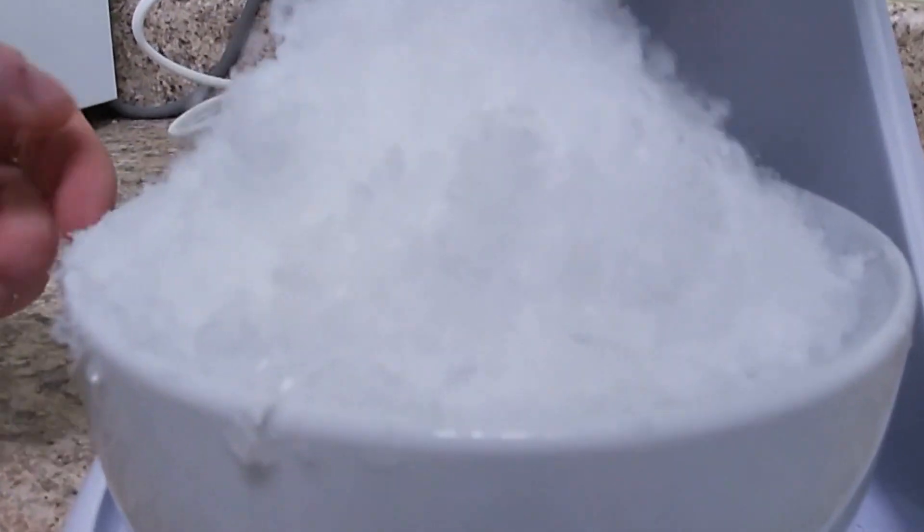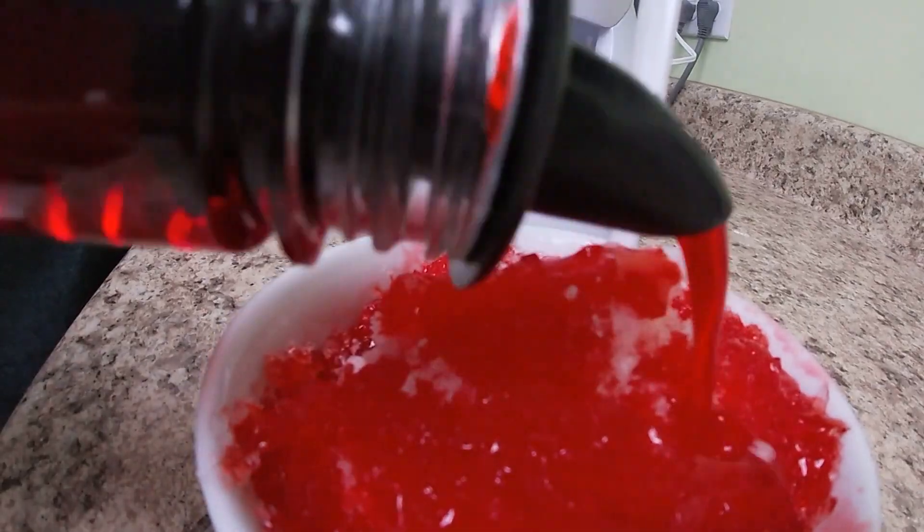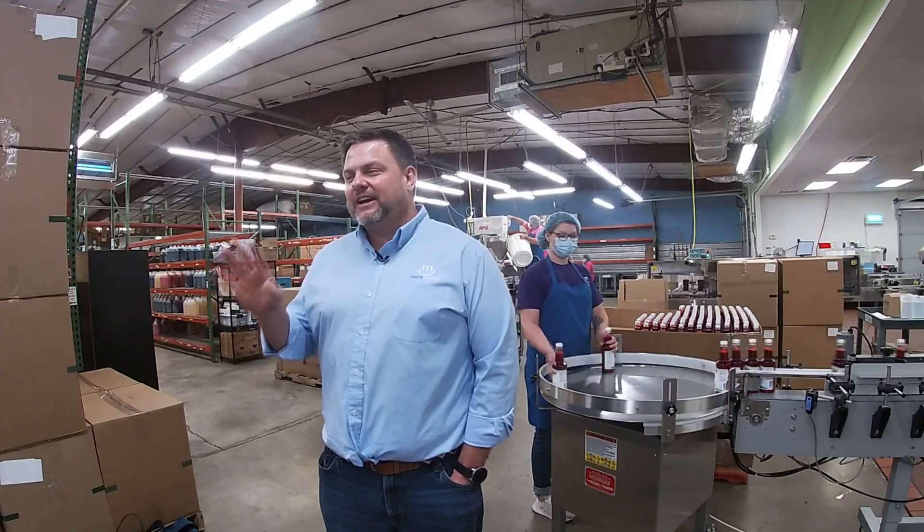So we put a sign on the road for free cups of shaved ice, and I think we gave away like 400 free cups of shaved ice that day. The next day he sold almost $200 worth of shaved ice. The day after that they did $300.